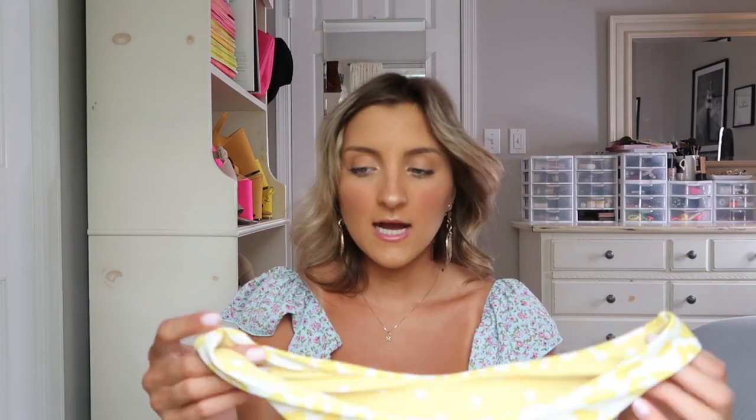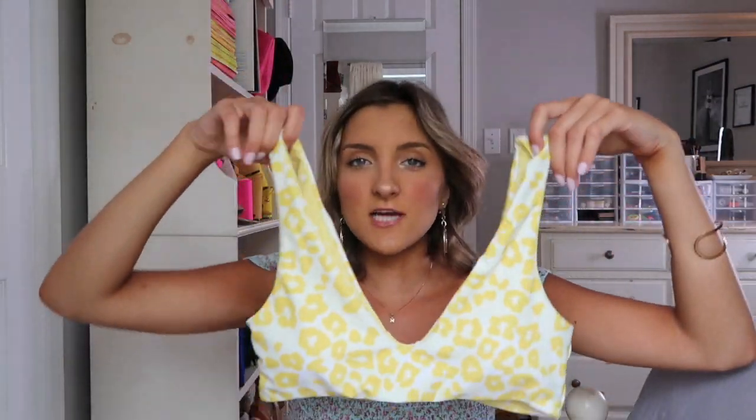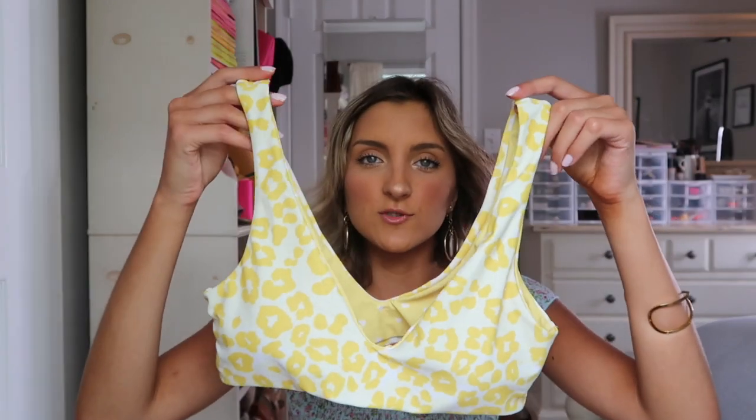This next swimsuit was a little too big on me — the bottoms were a little loose, fitting more like a 27 to 27.5 inch waist, and I'm a 25-26. It is a reversible swimsuit: one side is an adorable white and yellow cheetah print and the other side is yellow and white hearts. I prefer it on the cheetah side — I'm a cheetah girl at heart. The top however fit perfectly. It's got a really flattering v-cut, no adjustable straps, no self-ties, no clasps — honestly my favorite kind of top because it's not going anywhere.